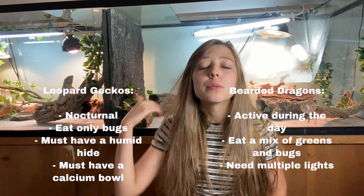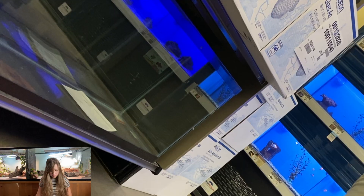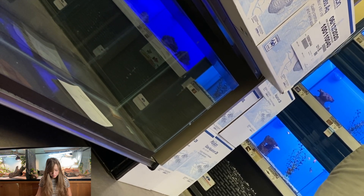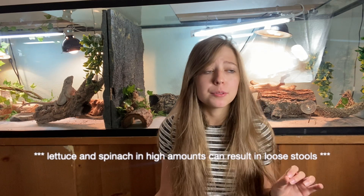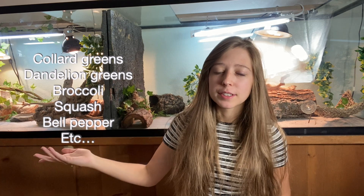Don't listen to anyone who tells you bearded dragons are the same as leopard geckos in care — they're not. Your bearded dragon will eat a mix of insects and greens, however you don't want to feed your bearded dragon any sort of lettuce. The only thing lettuce is good for is water; it has absolutely no nutrients in it for your bearded dragon. I'll put on screen some good greens that you should be feeding them.